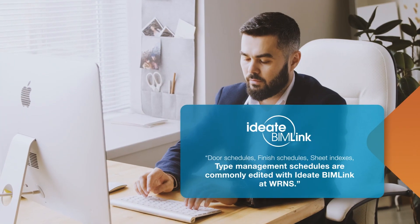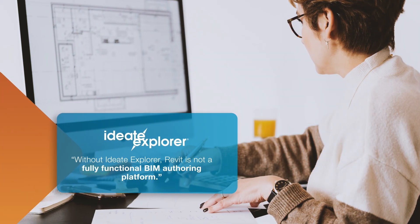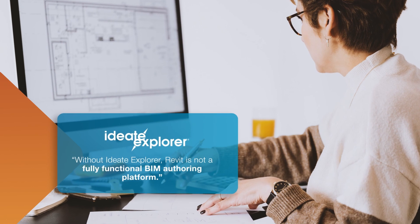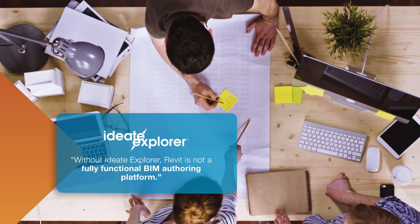Second, they use IDH Binlink to manipulate model data in Excel and bring it back to Revit. Third, they rely on IDH Explorer's detailed selection filtering, query tools, and warning manager for many model management tasks.